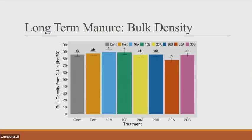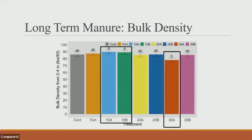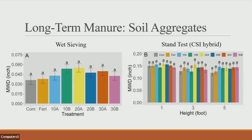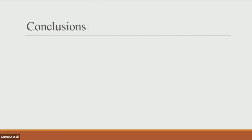For the long-term manure study, we did see significant differences in bulk density between the 30 tons per acre annually and the 10 tons annually and biannually — with bulk density, smaller is better. We did not see any significant differences for runoff rate or rainfall before runoff. With soil aggregates, we also didn't see any significant differences between the wet sieving method or the stand test across all the different treatment types.